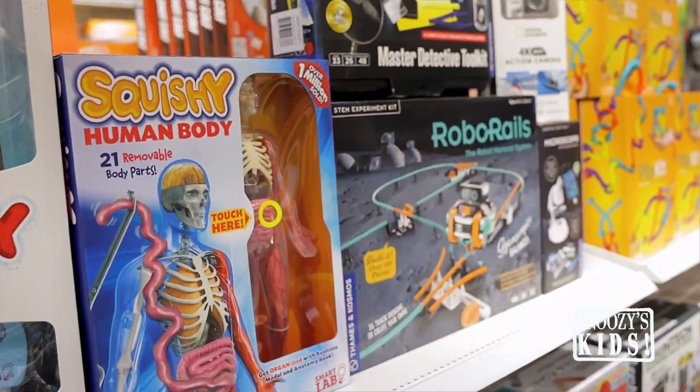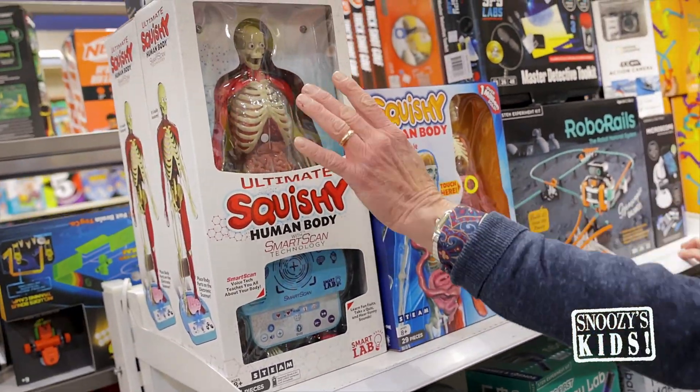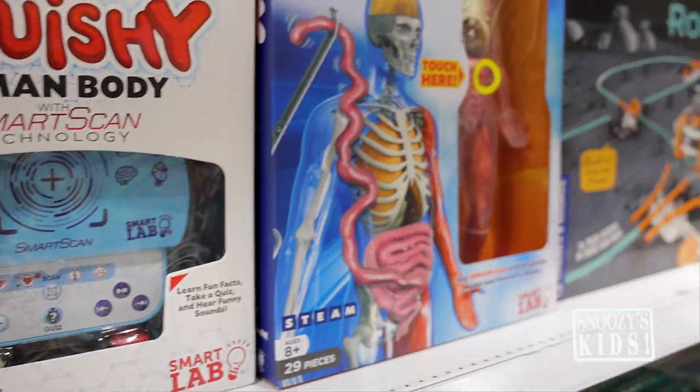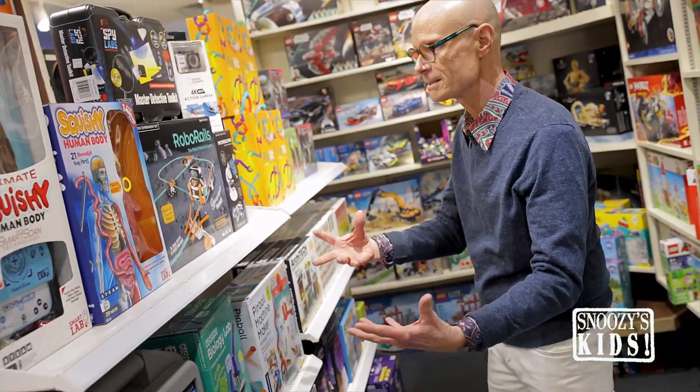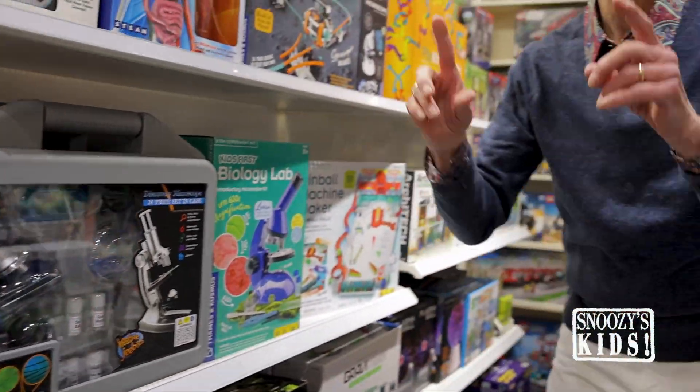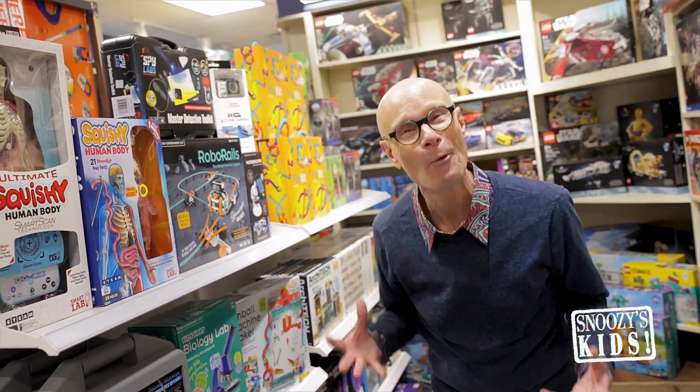Take a look over here for the older child — the squishy human body. This is the one where you take the organs out, put them right here, and it tells you about them. Let's say the spleen — what's the function of the spleen? All that kind of fun stuff. Robotic rails. All these things that the children take, make, do, and learn. And it's so important.